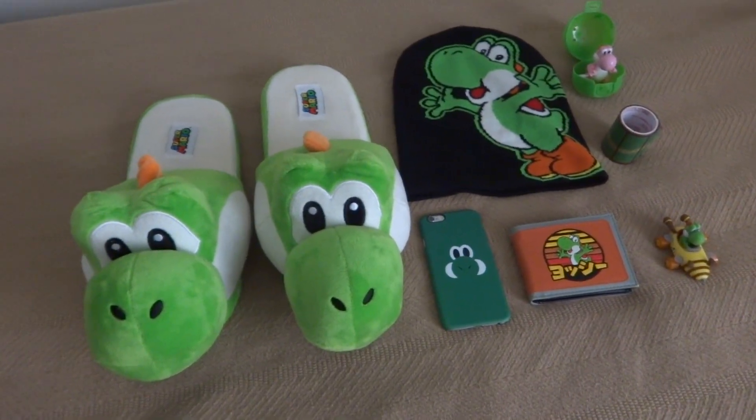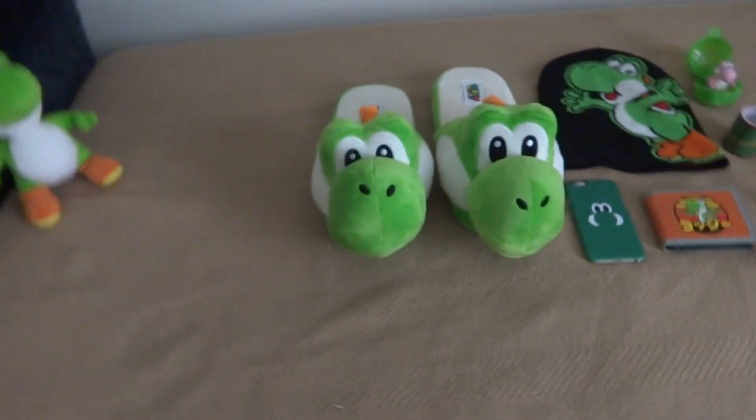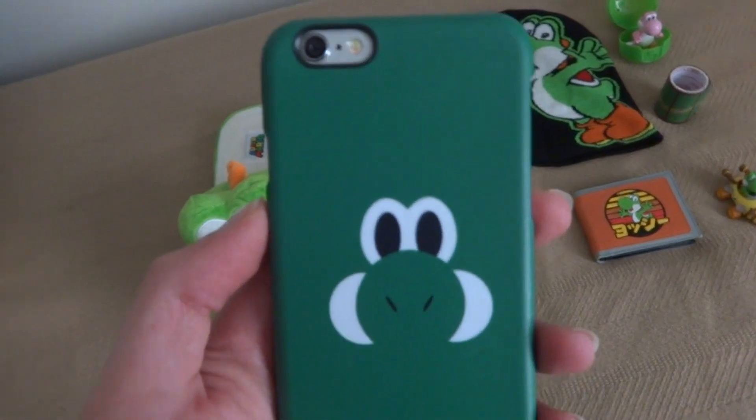Now, who could that character be? Well, he is also a sidekick like Yoshi, but he is not from Nintendo. Who could that be? Well, we'll explain later. First up is my new phone case for the iPhone 6.